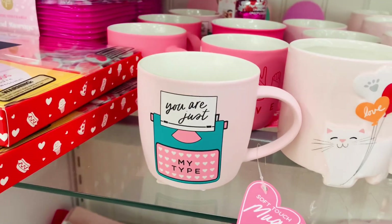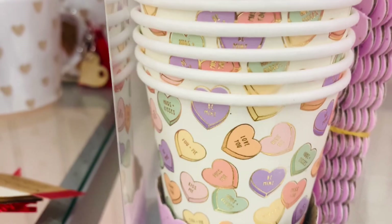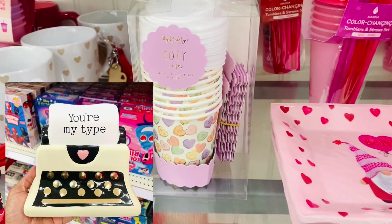You're my type. I know that is adorable and would look so cute with that Target typewriter. Very cute.